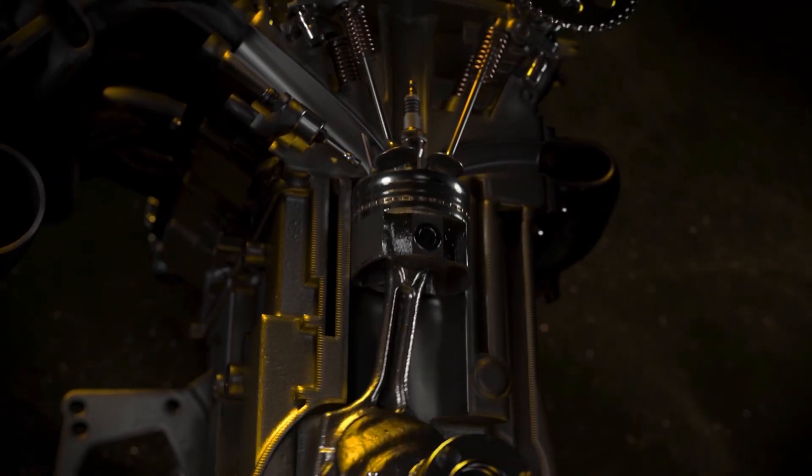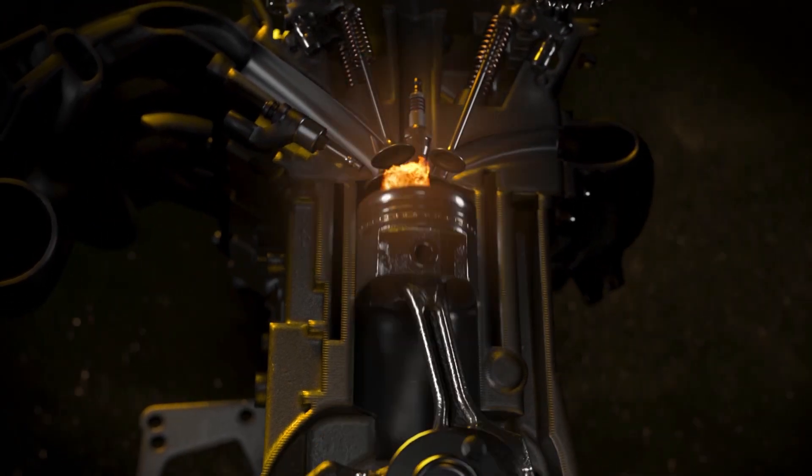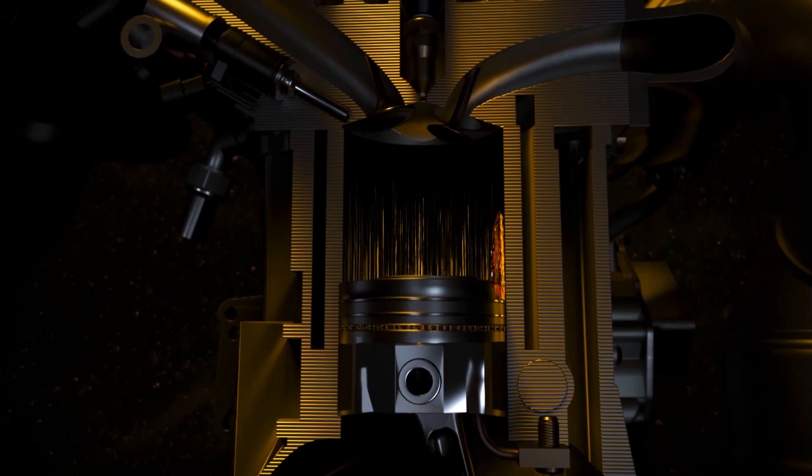Low-speed pre-ignition, or LSPI, occurs in gasoline direct injection engines and is a phenomenon which happens in low-speed, high-torque conditions where the engine suffers a combustion event at the wrong point in the cycle. It's caused by a fuel-oil droplet mixture coming out of the piston ring pack and floating around in the combustion chamber.